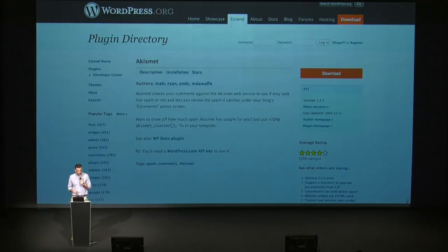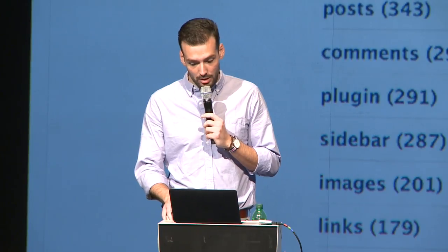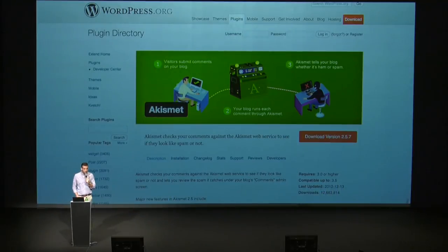And on the right-hand side we have more meta information about the plugin, and this structure basically lived on until today. In 2011, there was yet another design update — we have the gray header, and also plugin banners were introduced. For the first time, plugin authors had a way to individualize their plugin detail pages a little bit more than just with text out of their readme files. It was a huge success. A lot of plugins adopted that right from the start.